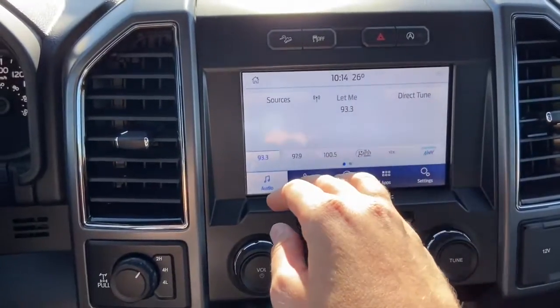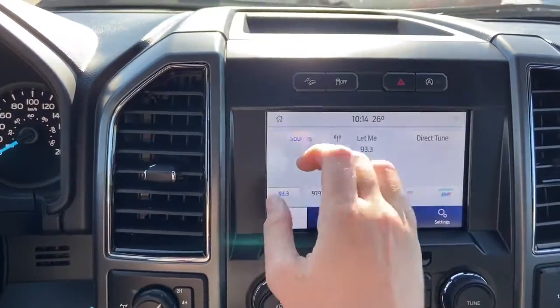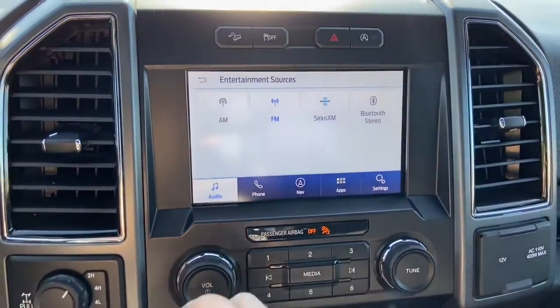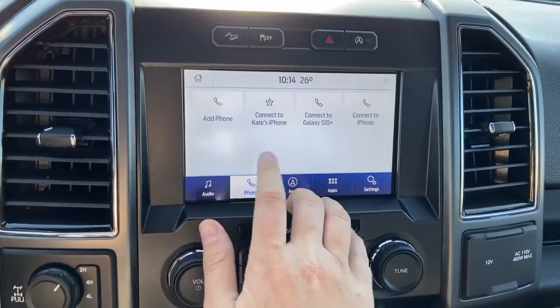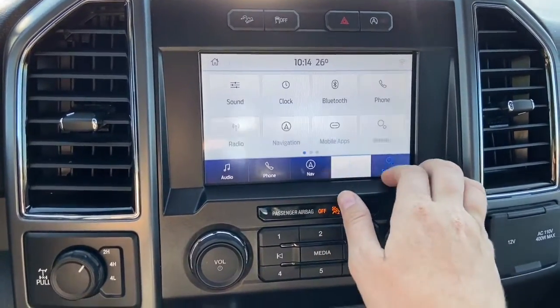In the center we have our SYNC 3 system which gives you AM/FM radio as well as satellite radio. We also have Bluetooth and USB connectivity. To the right from there you have your phone connections, navigation, applications, and settings.